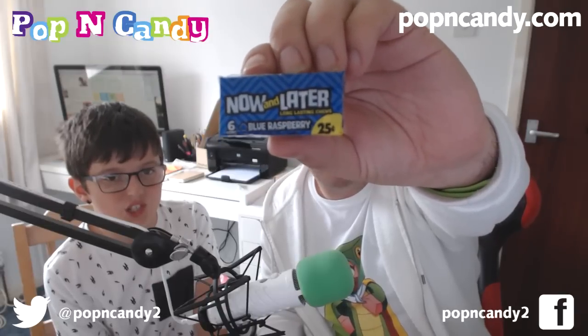The first thing we see in the box is some Now and Later Blue Raspberry. If you haven't had these before, these are quite hard — although they've actually gone quite soft. There we go, we have the blue raspberry. Very natural looking blue. Shove it in. What does it taste of? Does it taste of blue raspberry? Amazing — exactly what it says on the packet. Now and Later Blue Raspberry. Success.